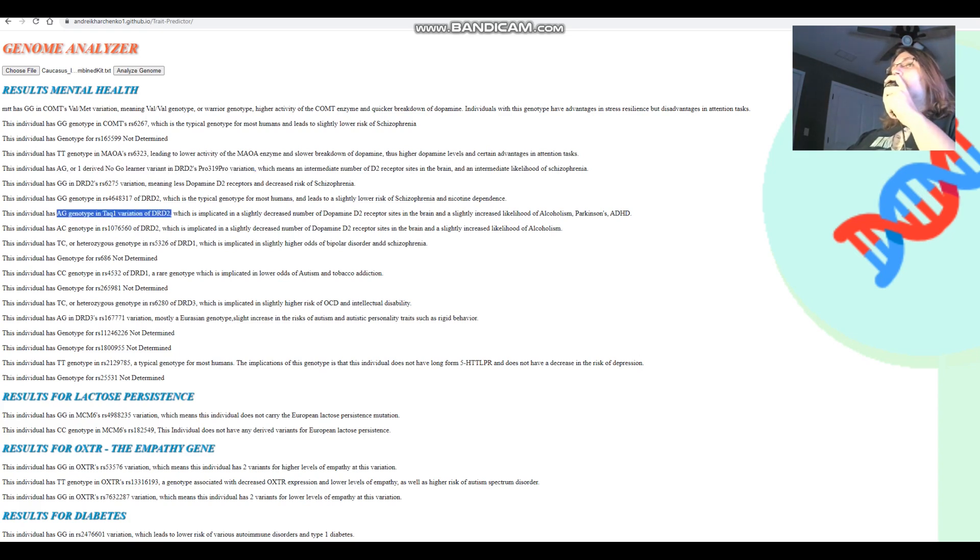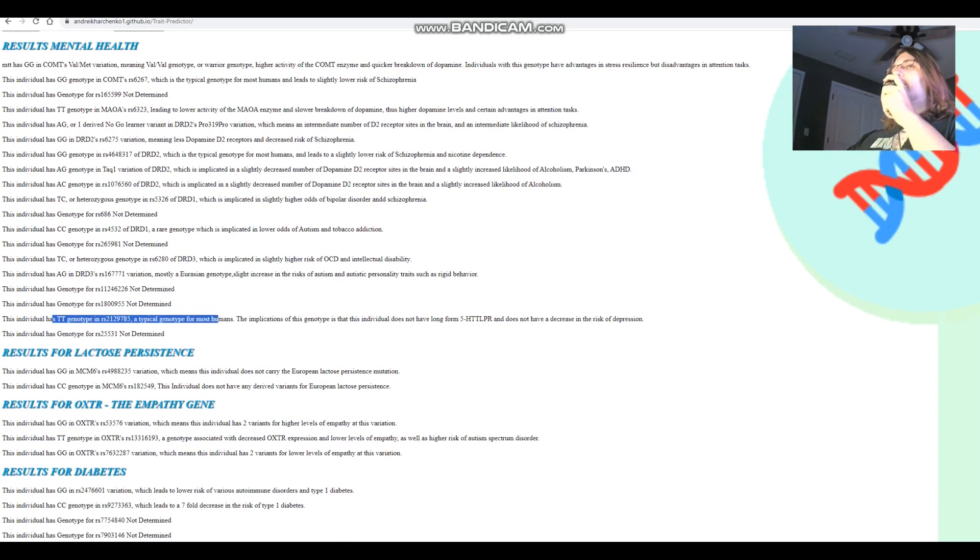She's got AG in TAC1 — most humans have GG here, but she's got one A allele, which leads to about a 20-40% decrease in the availability of dopamine D2 receptors. Having this genotype is pretty significant; it would be comparable to taking Zyprexa for a couple of months. This means a lot less dopamine D2 receptors and increased likelihood of alcoholism, Parkinson's, and ADHD. She also has TT in 5HTT LPR, which means short form 5HTT LPR — slightly higher odds of depression.